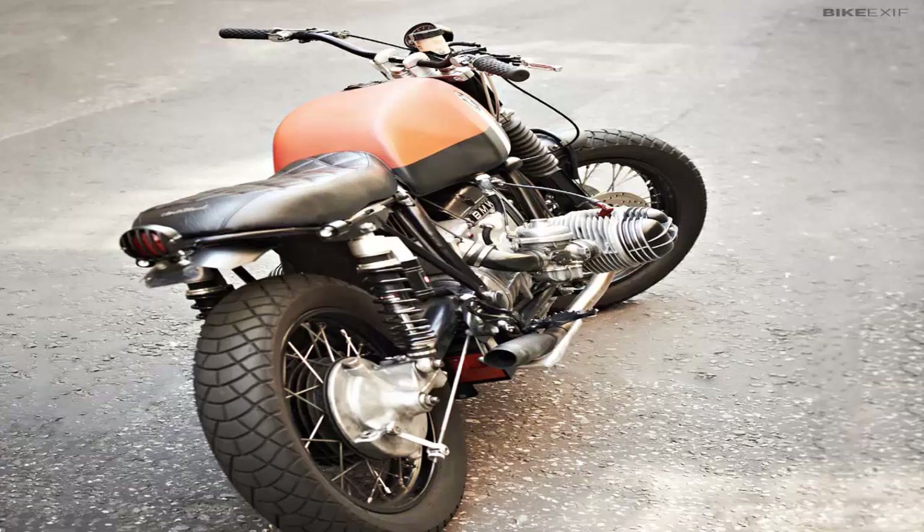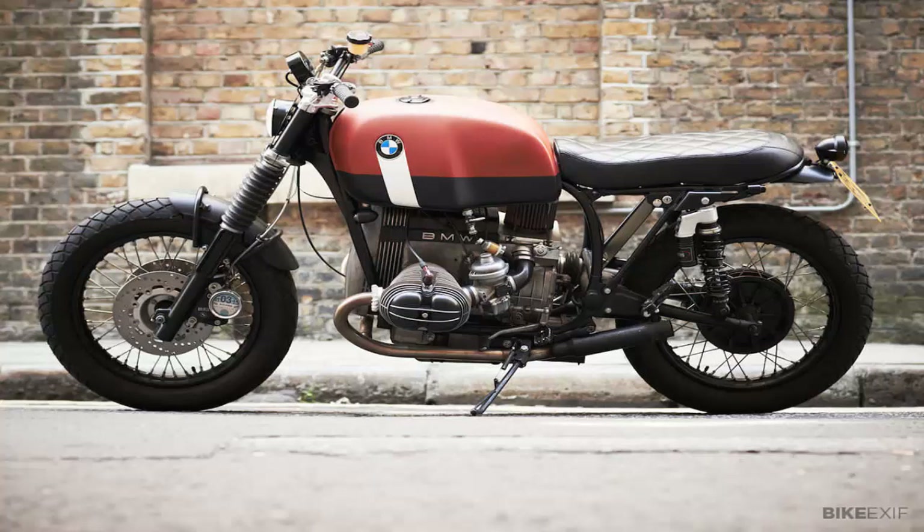Jacob and Adam decided that a 1983 BMW R100 Rs would be the ideal donor. "I bought the bike knowing we'd take it apart," says Jacob. "I rode it for a month. I liked the engine characteristics but wasn't a great fan of the handling."